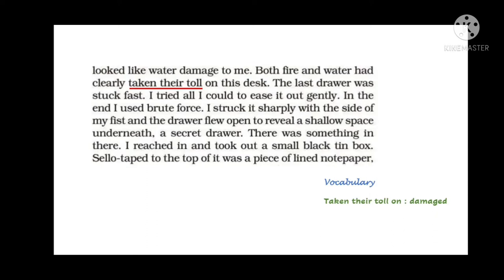The narrator opened all the drawers, but the last drawer was stuck fast — shut tight. He tried gently to open it but couldn't. At last he had to apply brute force, using power harshly, and struck it sharply from the sides with his fist. The drawer opened in front of him. There was a shallow space underneath — a secret door. He reached in and took out a small tin box which was cellotaped on top, with a piece of lined notepaper on it.